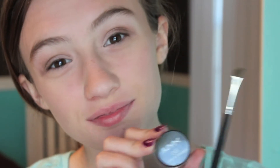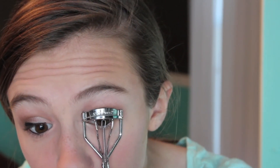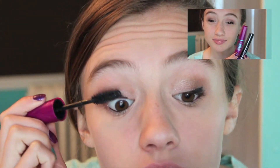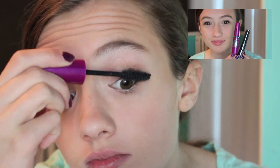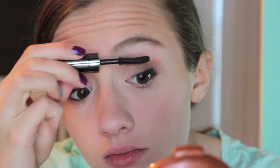I'm terrible at putting eyeliner on in front of the camera so I'm going to go do that and I'll be right back. Done! Here I'm taking my eyelash curler and curling my eyelashes. Here I'm taking the mascara off the falsies and putting that on my eyelashes. Here I'm applying Urban Decay's Super Curl Curling Mascara.